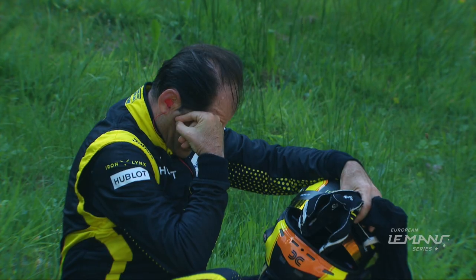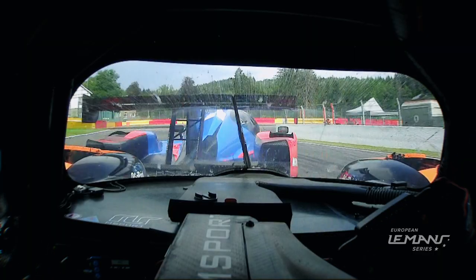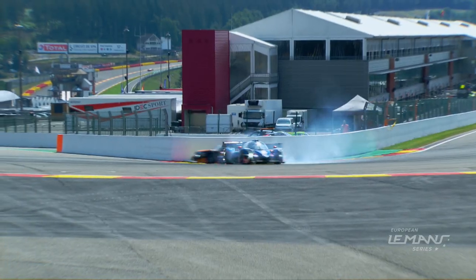Straight in to get the big off. This is for the number 60 car — Anthony Davidson tried to turn in, couldn't. It's definitely between Dyson and the RL-RM Sport car.